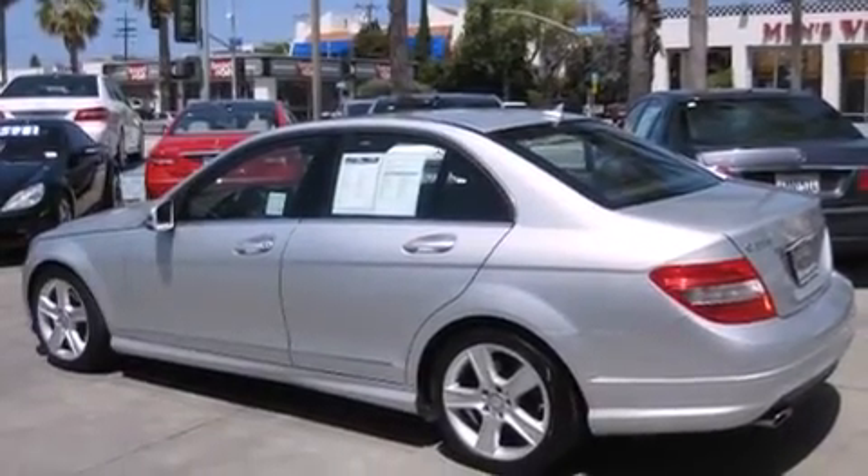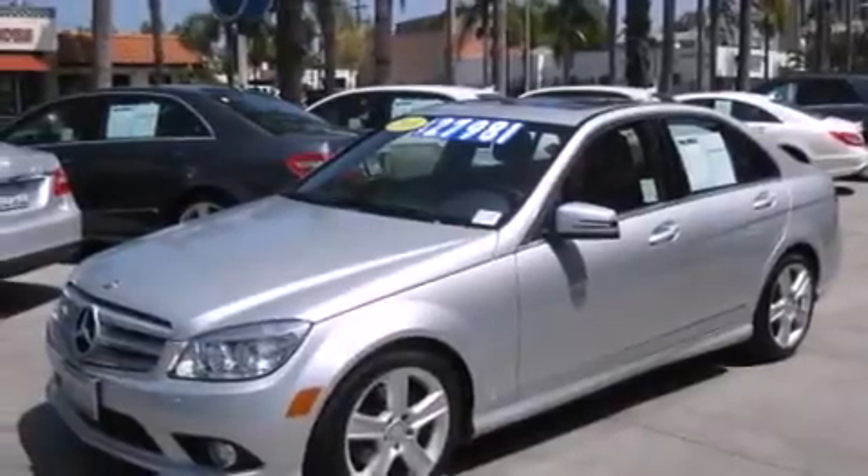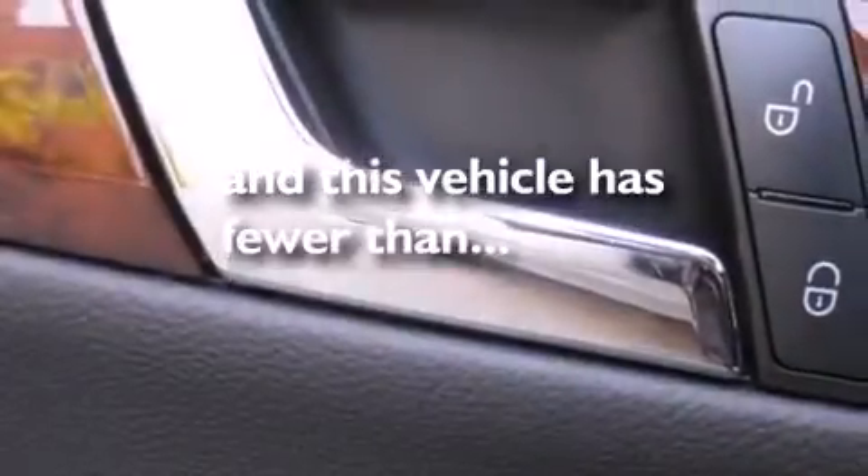Cruise control, a leather-wrapped steering wheel, a passenger-side vanity mirror, side impact airbags, dual-power seats, air conditioning with automatic climate control, a rear-window defroster, and this vehicle has fewer than 51,000 miles on the odometer.